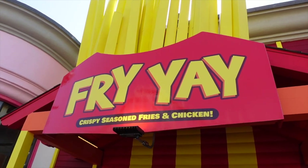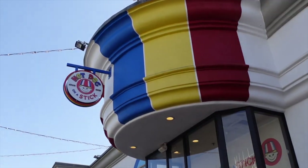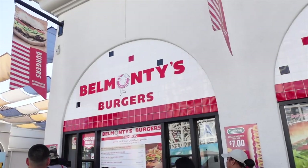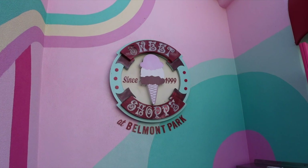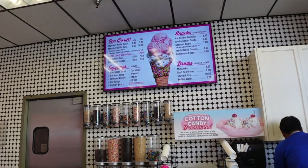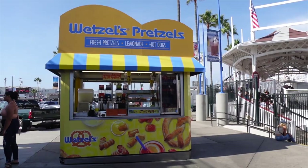Plus, you get a view of people watching and the beach. Considering Belmont Park is almost like a theme park, you can also find all the fun foods you would find at a theme park, like hot dog on a stick, burgers, and lots of yummy delicious sweet treats. You'll find the cutest ice cream and candy shop as well as a Dippin' Dots stand and other little snack stands like Wetzel's Pretzels.